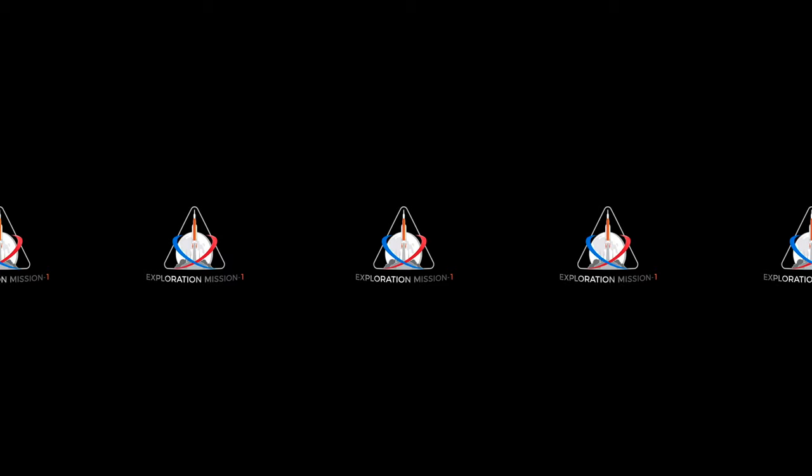Thank you for watching, and for exciting news of the first ever rocket launch of SLS, check out Exploration Mission 1 on nasa.gov.